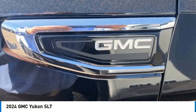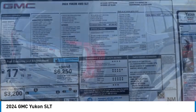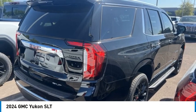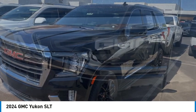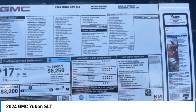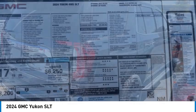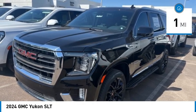Looking for the right vehicle? Check out the 2024 Yukon. Peace of mind comes standard with GMC's powertrain warranty and Yukon's five-star frontal crash test rating. Boasting a Vortec 5.3 liter V8 with active fuel management and flex fuel, Yukon is agile and capable. This vehicle has less than 100 miles.